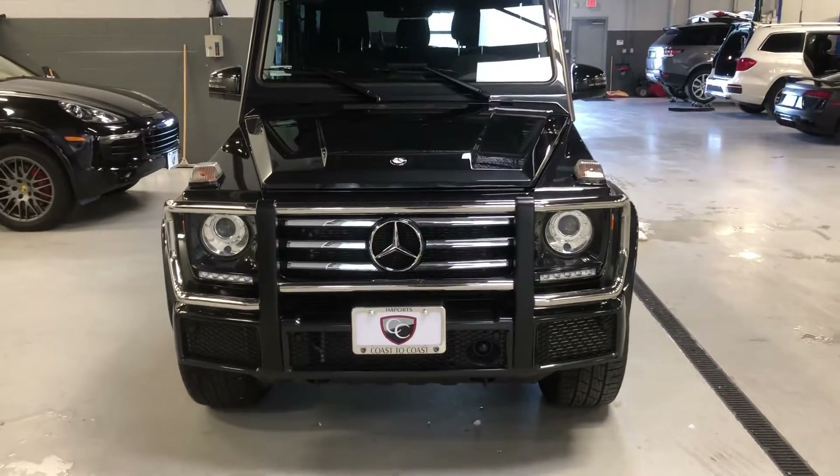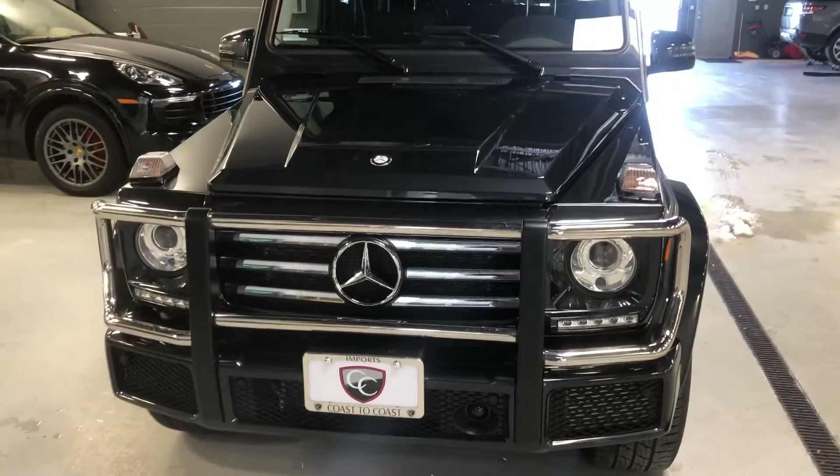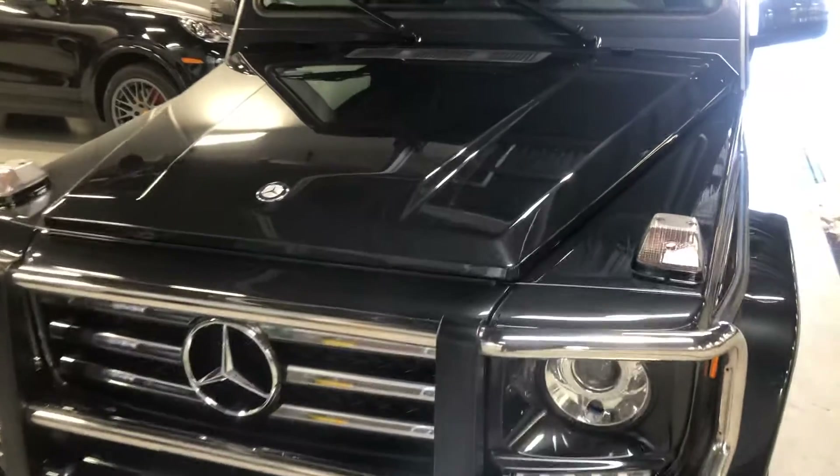Hey Christina, this is Ben here at Coast to Coast. I'm going to do a personal walk-around video for you on the 17G550. We're just going to do some real close-ups of all the panels.